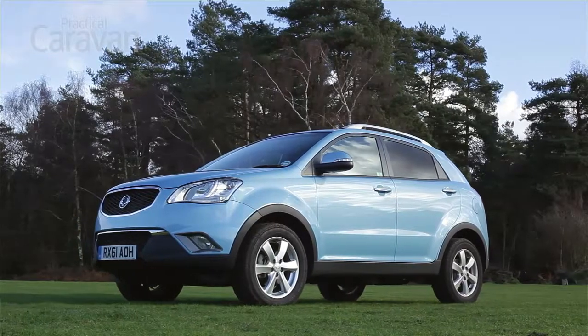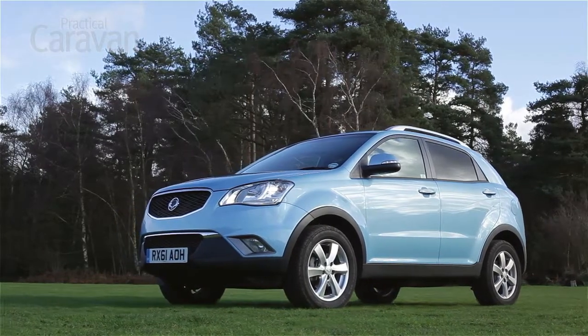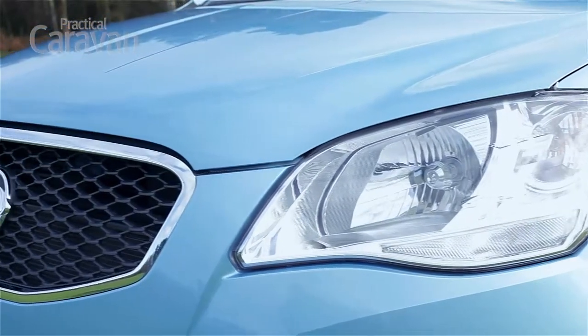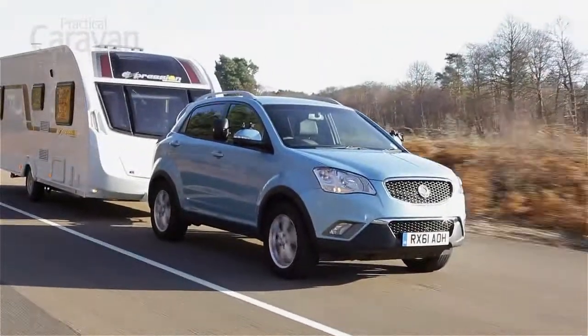Ssangyong has caravanners firmly in its sights with the new Korando. Around two-thirds of its new SUV are expected to leave the showroom with towing gear already fitted. On paper, it has the makings of a promising tow car with a powerful diesel engine, a high curb weight and a low list price. We're testing the Korando EX 4x4 to see if it lives up to that promise.